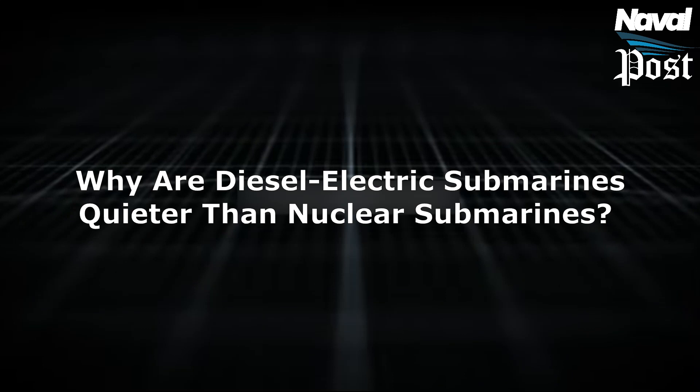Why are diesel-electric submarines quieter than nuclear submarines? Are they quieter in both diesel and electric mode, or just electric?